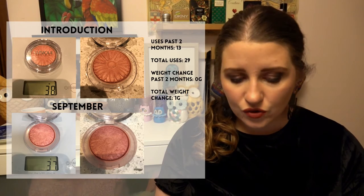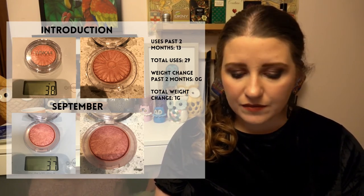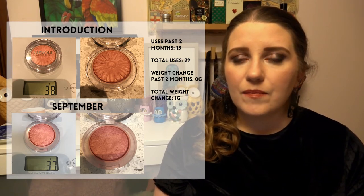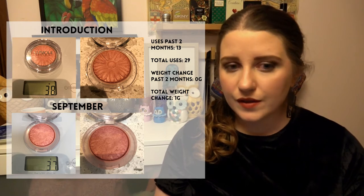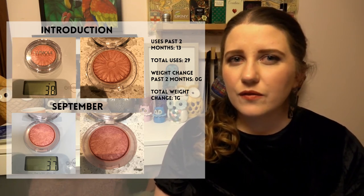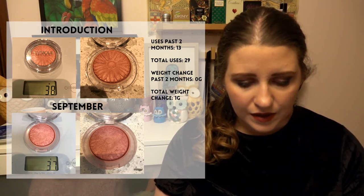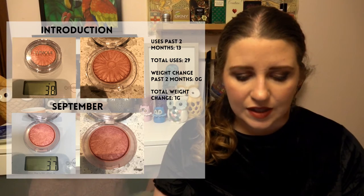The next product is also a collecting cobwebs product — a blush from Clinique in the shade Blush Pop, one of their Cheek Pop blushes. I have a 50-use goal on that one. I used it 13 times since the previous update, bringing me to 29 uses in total, so I still have 21 more uses to go. I'll probably need to focus in on that one a little bit. I used it 16 times in the first round and 13 times this round, so usage has dropped slightly.